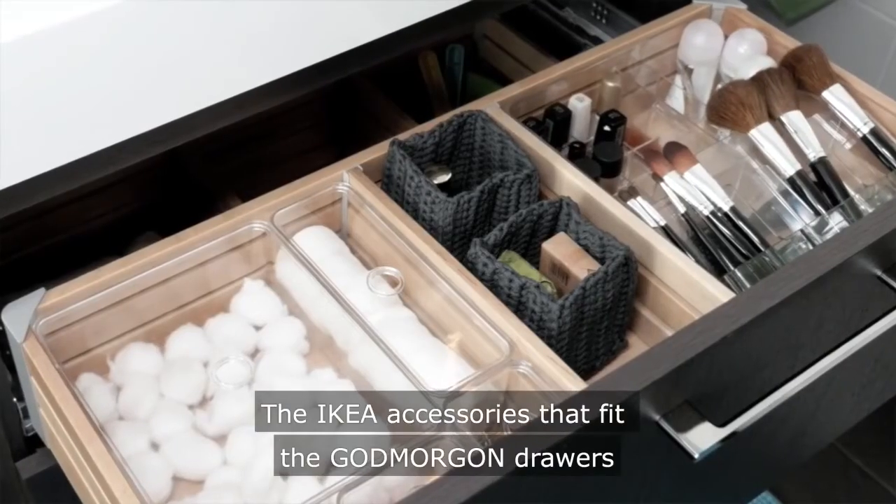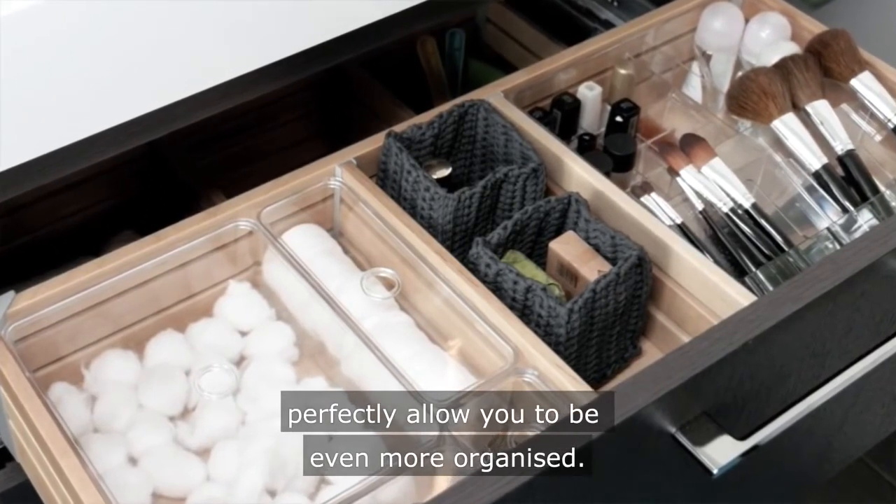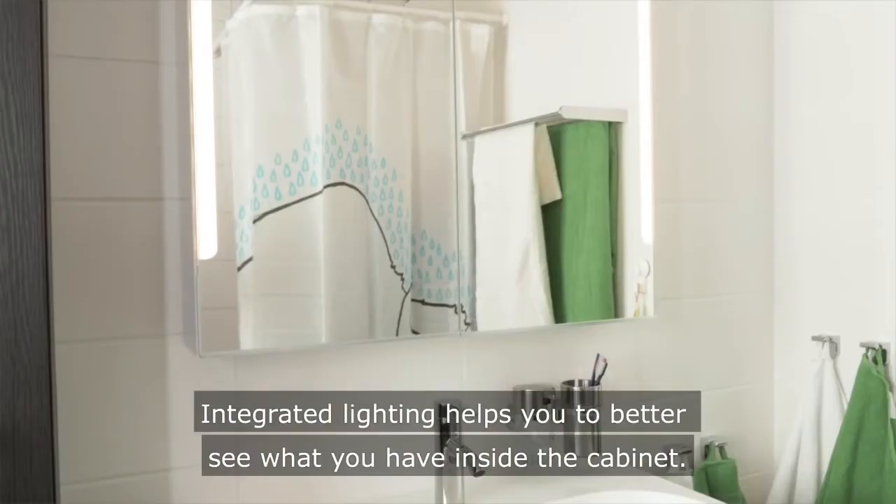The IKEA accessories that fit the Gamorron drawers perfectly allow you to be even more organised. Integrated lighting helps you to better see what you have inside the cabinet.